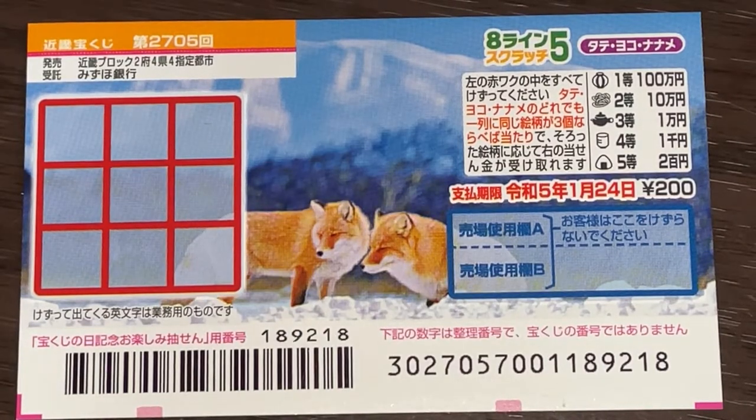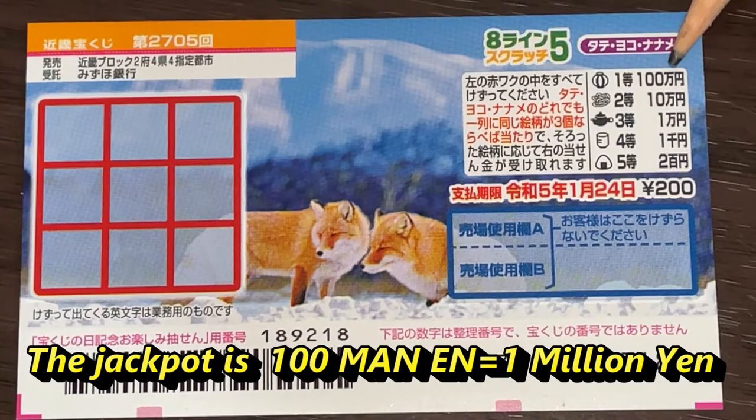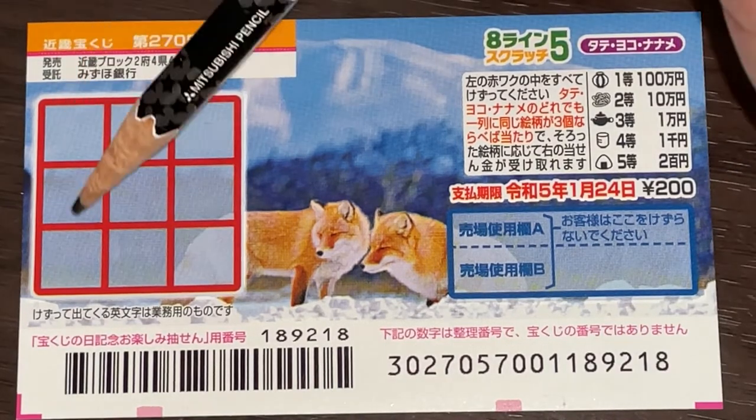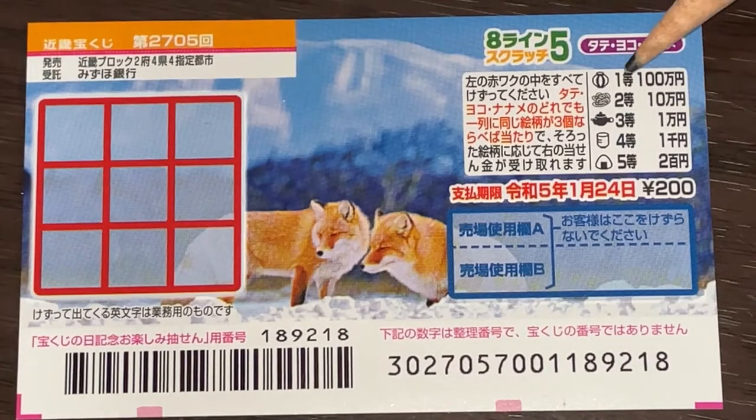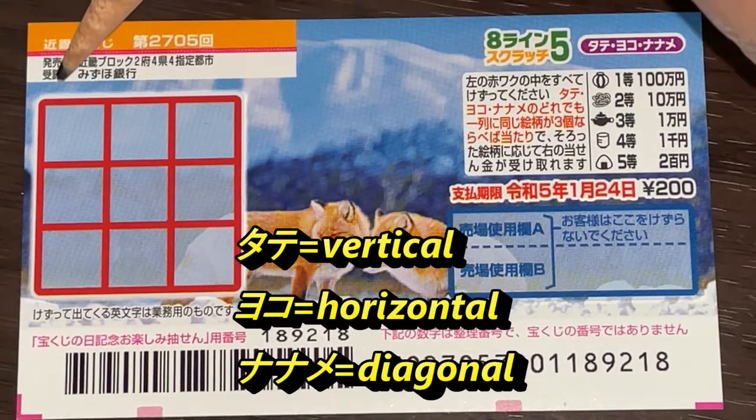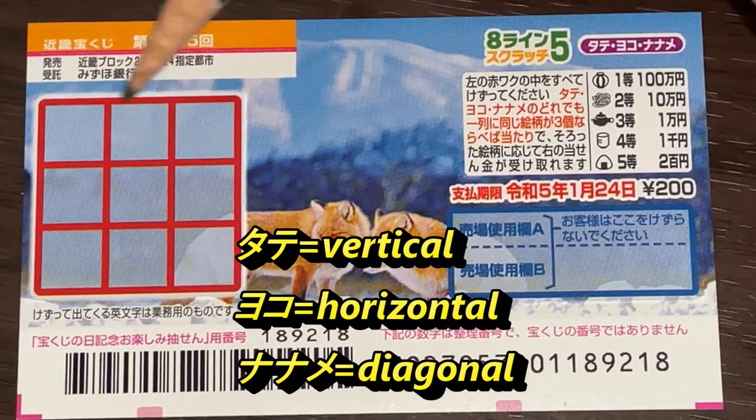It came out yesterday. The jackpot is Hyakuman Yen, and a ticket costs 200 yen. This is the scratch area, and these are the pictures you need to find with their corresponding prizes. To play this game, scratch each of these boxes — if you find three of a kind, that is three matching pictures, either tate, yoko, or naname, you win the corresponding prize.